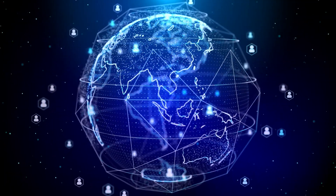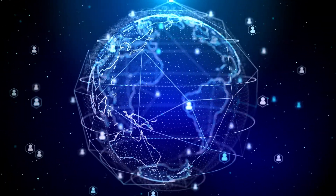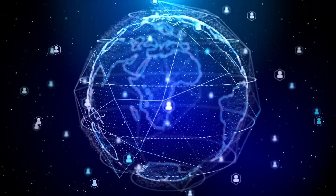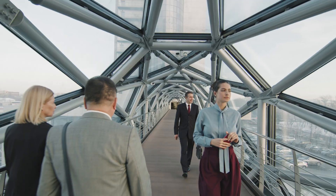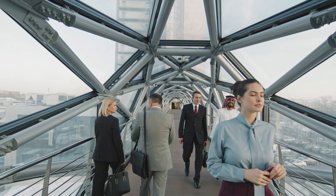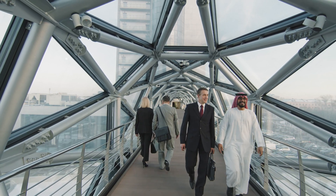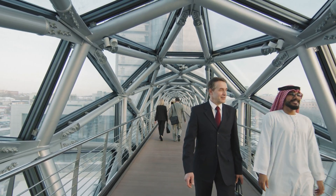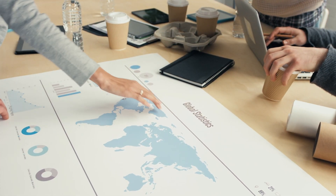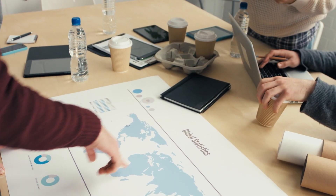Our global mobility division was born out of a client need for cost-effective and compliant global assignment management alongside employment services. In 40 years of providing workforce solutions, Airswift have mobilised thousands of skilled professionals all over the world. We help ambitious companies expand globally to address new markets, removing efficiency barriers and compliance risks so they can move fast and make the most of business opportunities as soon as they arise.